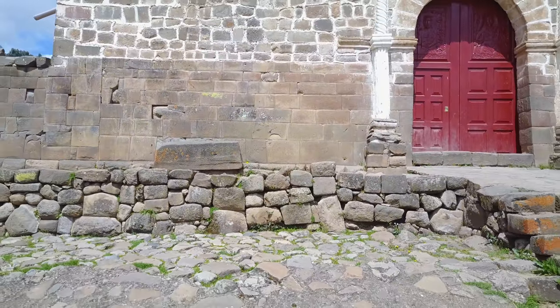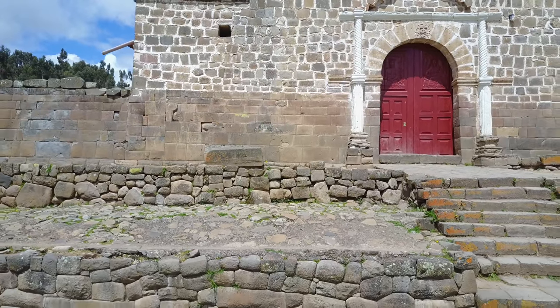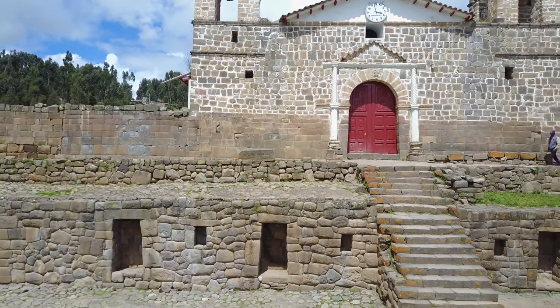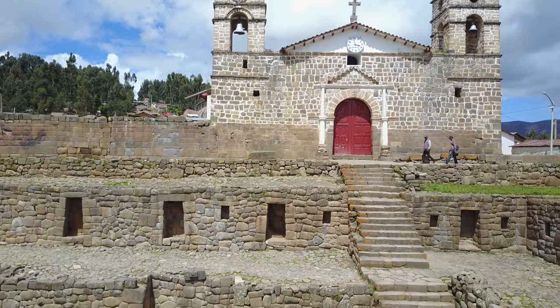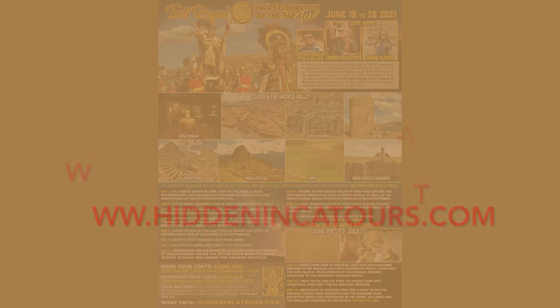In a future video we'll be looking at a place also located in the highlands called Vilcaswaman. It's a combination, again, of a church, Inca reconstruction, and older megalithic work. This is much more polygonal than is the case at Huaytara. These are upcoming tours at hiddenincatours.com.